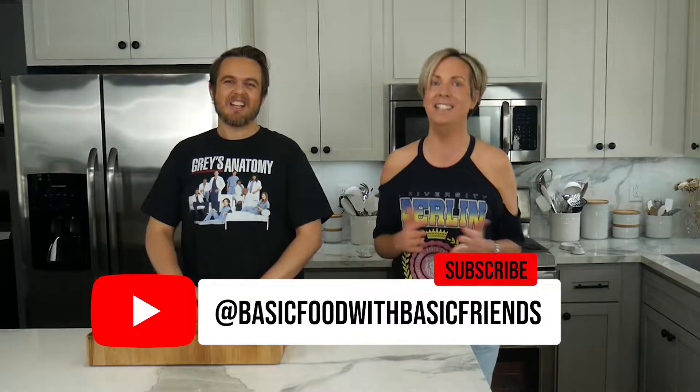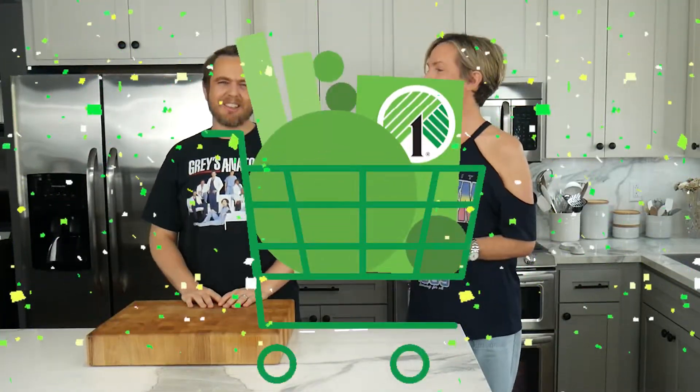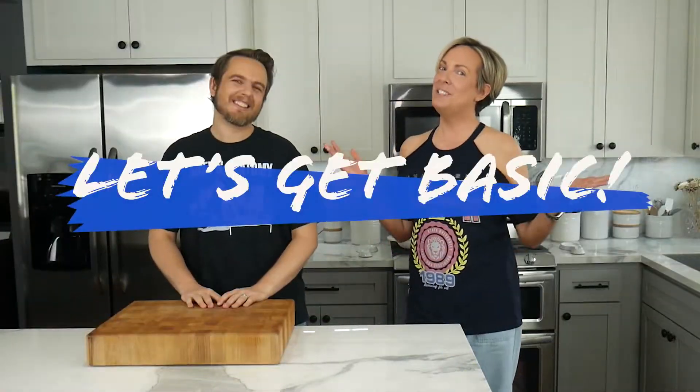Hi friends! I'm Joey. And I'm Matt. Today we're making breakfast on a budget. Join us as we head over to our local Dollar Tree and scrounge up some delicious ingredients. Let's get basic!